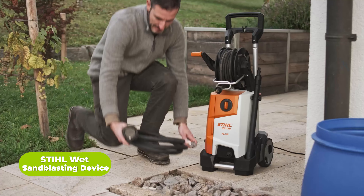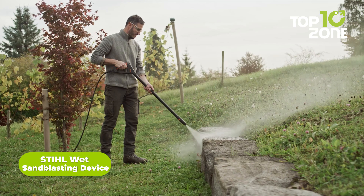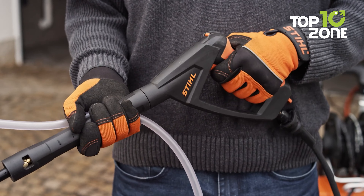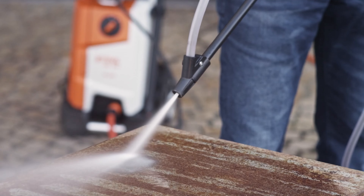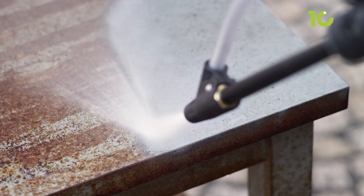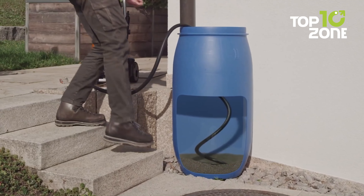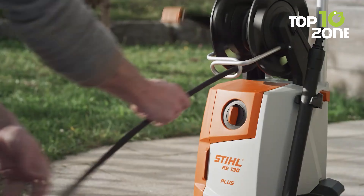Experience the power and performance of Steel pressure washers, the ultimate solution for all your outdoor cleaning needs. Whether you're tackling tough dirt and grime on driveways, decks, or vehicles, Steel has you covered with a range of models to suit every task. From compact units for smaller jobs to heavy-duty machines for industrial use, Steel pressure washers deliver unmatched cleaning power and reliability. Featuring robust construction, innovative technology, and user-friendly designs, these pressure washers are built to last and easy to use.